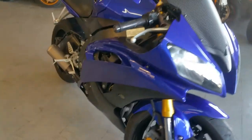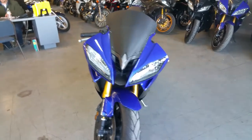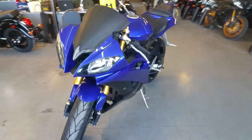It's got a fender eliminator kit, integrated LED tail lights and turn signals, flush mount turn signals and more.